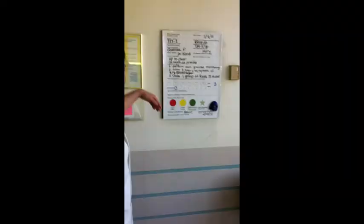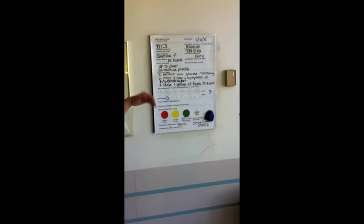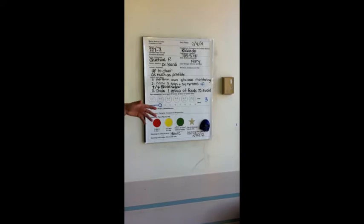In the previous scene, the nurse set up three easy goals for the patient to follow. Goal number one: perform glucose monitoring. Goal number two: name three signs and symptoms of hyper- and hypoglycemia. Goal number three: state one group of foods to avoid.